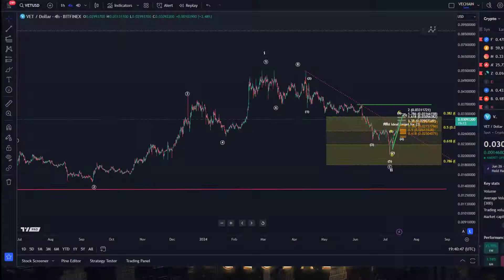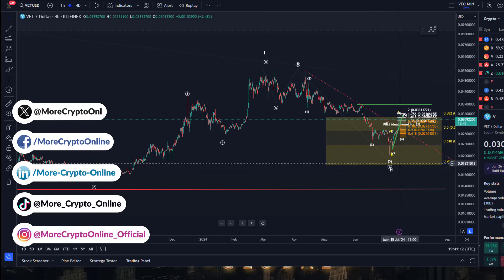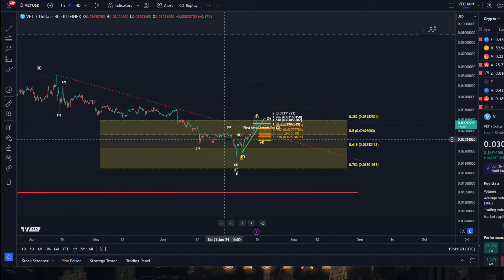Hello and welcome to another update video about VeChain. VeChain is currently moving up quite nicely and broke above the trend line. On the four hour chart, we have a five wave move up into the March highs and then a corrective pullback into the July lows — five waves up, three waves down into a support region between 1.8 cents and 3.2 cents, where the price was ideally going to turn around.